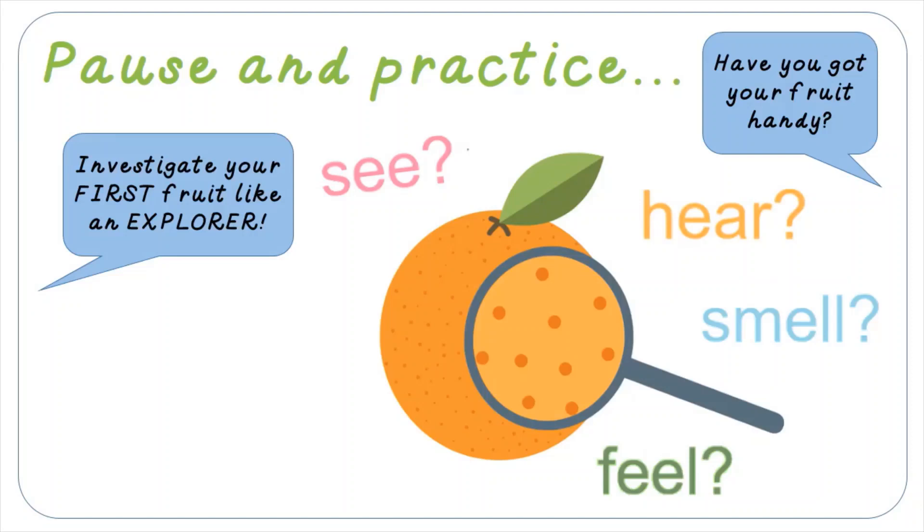Hold it up to your ear. Move it about a little bit. Does it make a sound? Does it squelch or squish? Does it make a different type of sound? Try to notice what you're thinking while you explore the fruit with all of your senses. On you go — get looking, get smelling, get feeling, get listening.